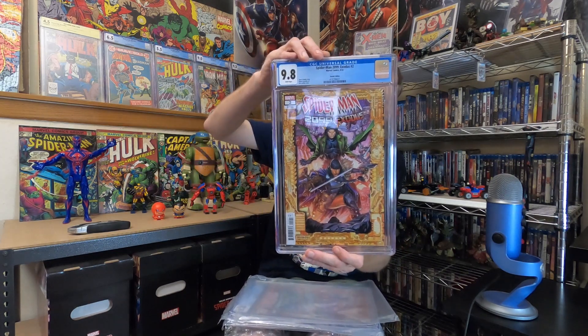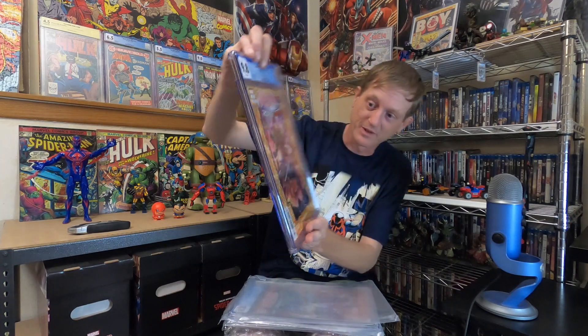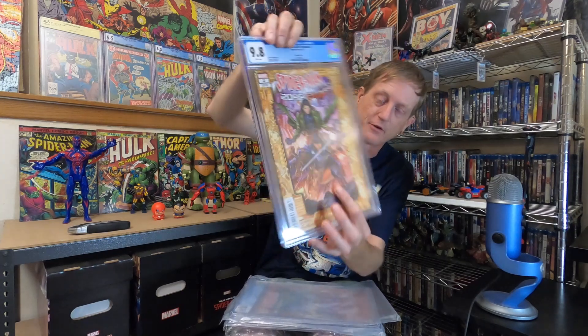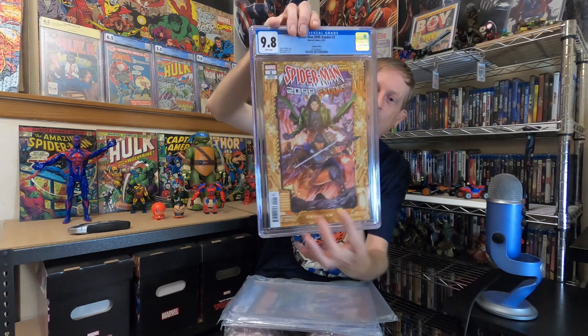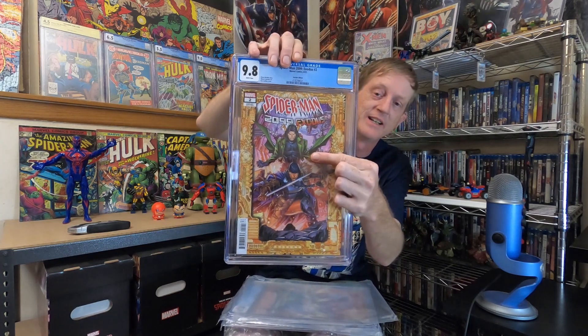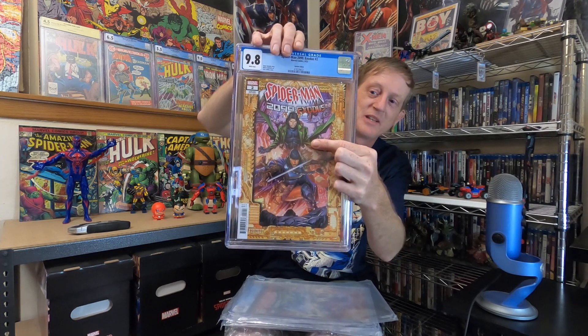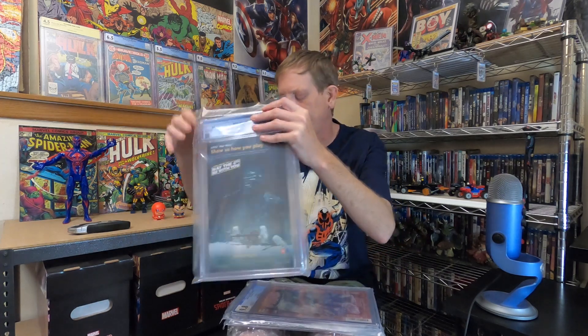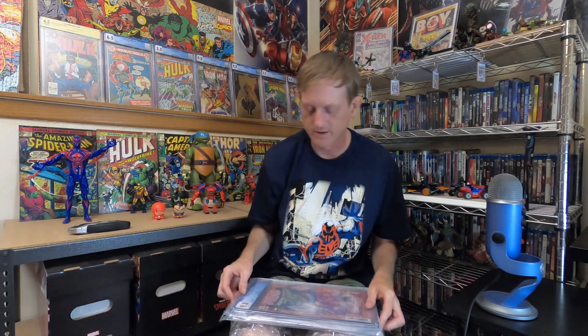This one is Spider-Man 2099 Exodus number two, and this one is the first appearance of Valkyrie 2099 — right there. It's also the first appearance of Loki 2099; unfortunately he not only makes his first appearance in this issue but he dies in this issue. Valkyrie 2099 lives and throughout this Exodus run she's one of the more important characters.